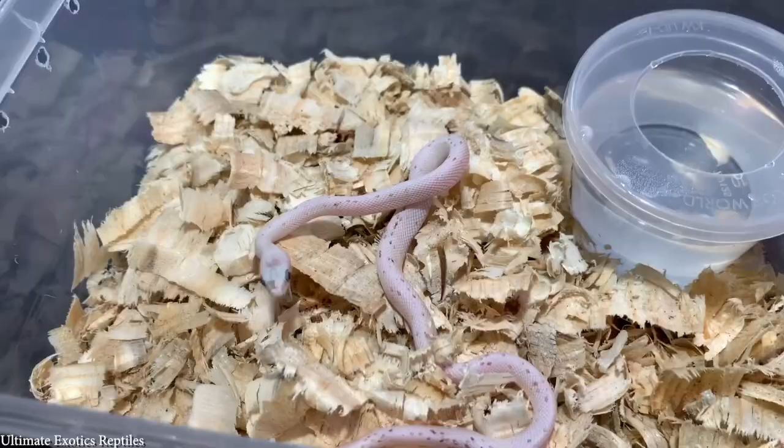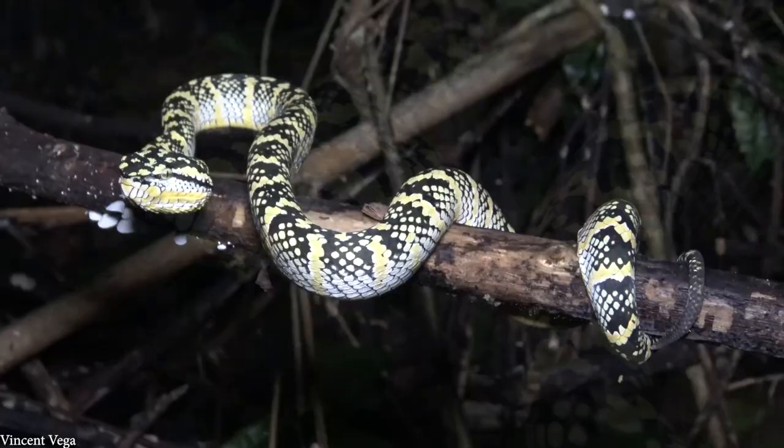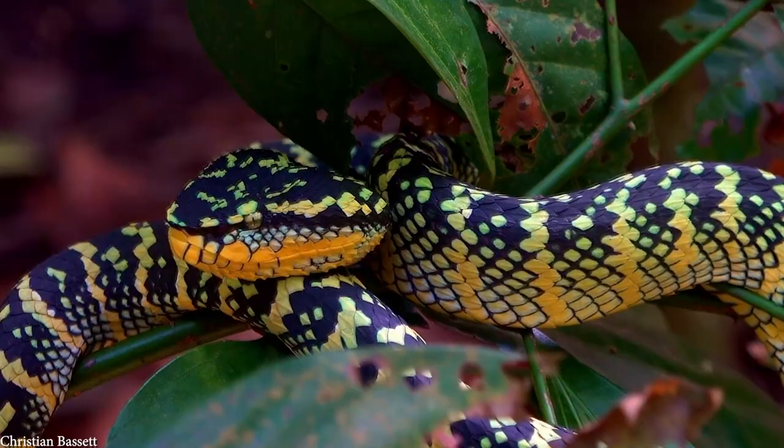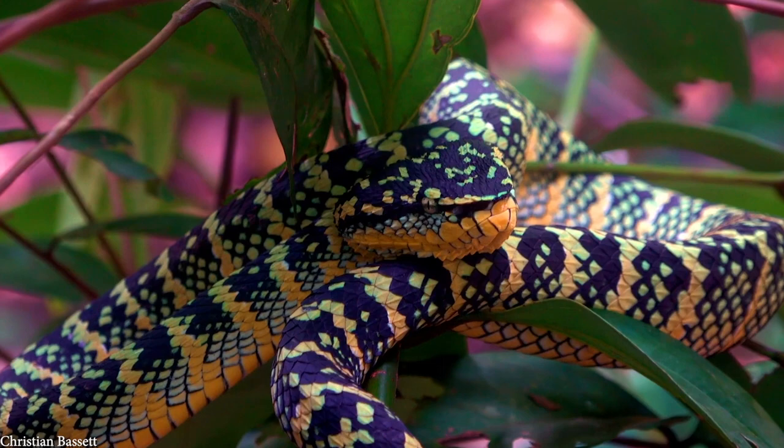Number 7: Wagler's Pit Viper. Named after the German herpetologist who first described them, Wagler's Pit Vipers are native to Southeast Asia — particularly Malaysia, where they are called Temple Vipers because of their large numbers around the Temple of the Azure Cloud. They grow to just over 3 feet long and have big triangular heads with much thinner bodies. They're found in forests where they live almost exclusively in trees, having developed strong, agile tails to aid with climbing and hanging from branches — unusual for pit vipers, but they have such a variety of prey available that they have no need to venture to the ground.